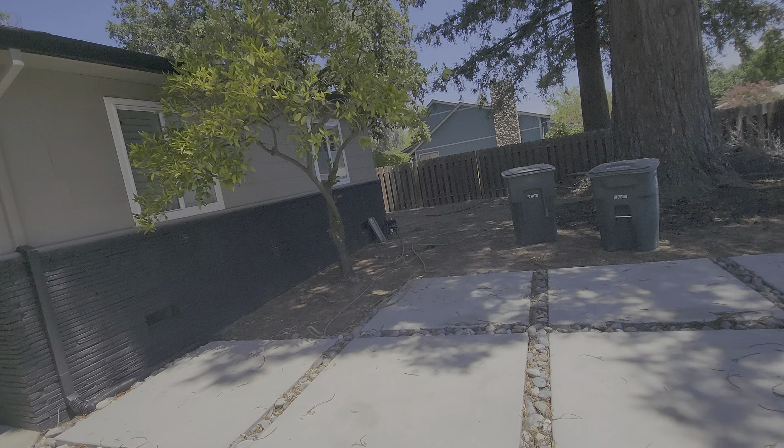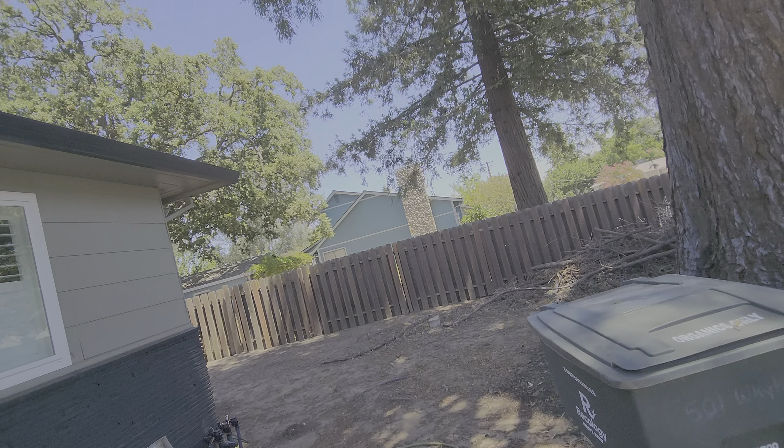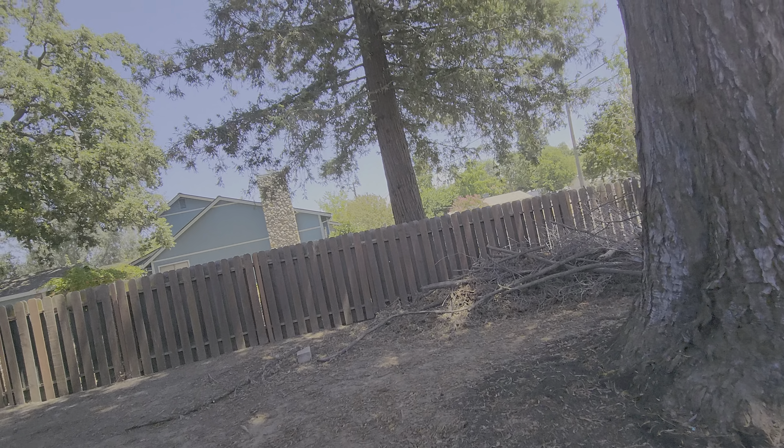So it's going to be recurring maintenance. There is a pile of green waste next to this tree right here — we're not going to be taking care of that; the client is having that done already.